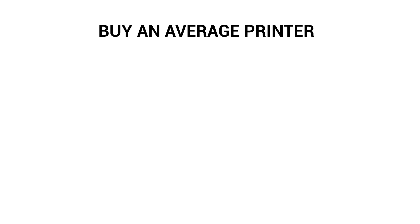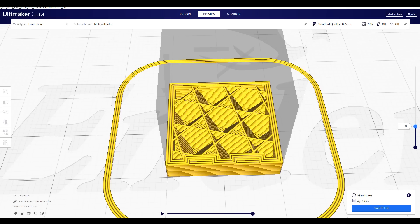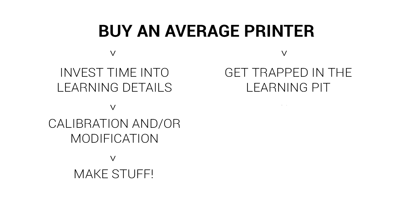So instead of buying a 3D printer that mostly works and then relying on community support to keep it going, you can now buy 3D printers that work out of the box, like you would expect from any other high-end electronics. Previously, if someone bought an average consumer 3D printer, more likely than not they would need to invest time and energy into learning all of the little details — leveling the bed, learning how to use slicing software, calibrating their printer, and possibly modifying it to increase reliability and performance. Of course, for many new users, this would be too hard and they simply get trapped in the learning pit.